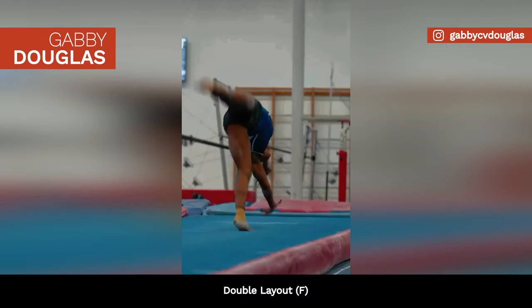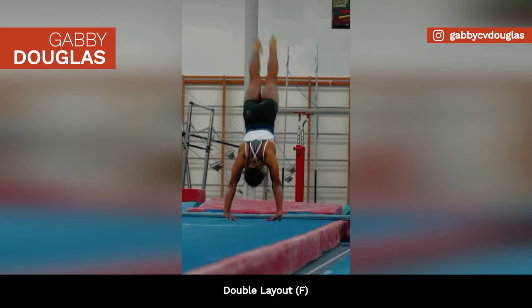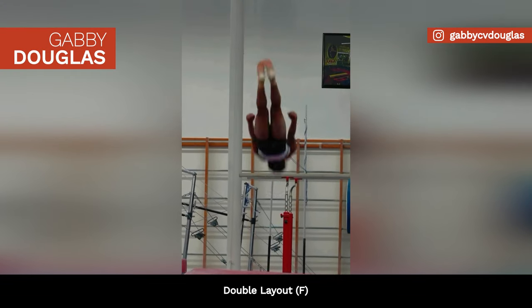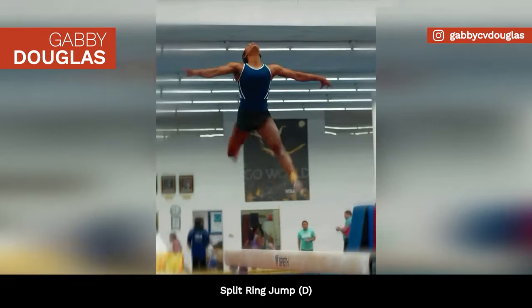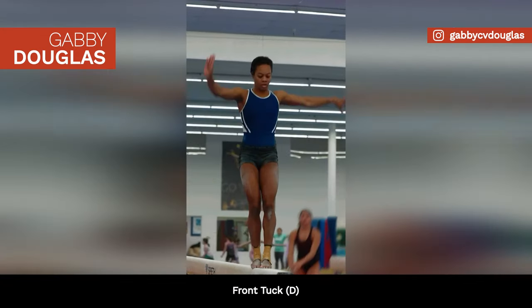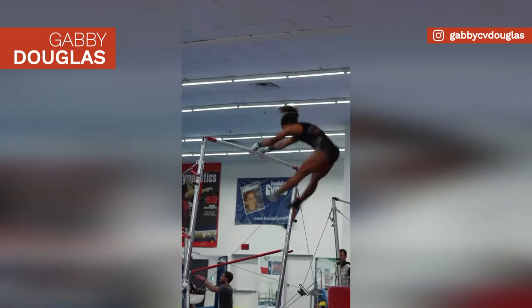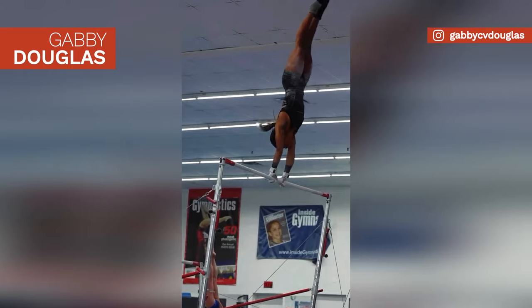Gabby Douglas is working on a double layout on floor, rated F, a split ring jump, and a front tuck on beam, both rated D. The American gymnast will return to competition in approximately two weeks at the Winter Cup.